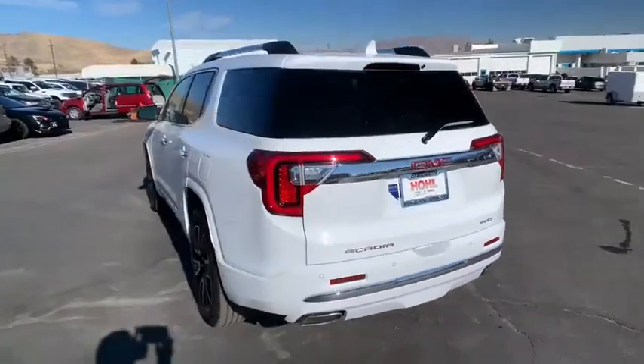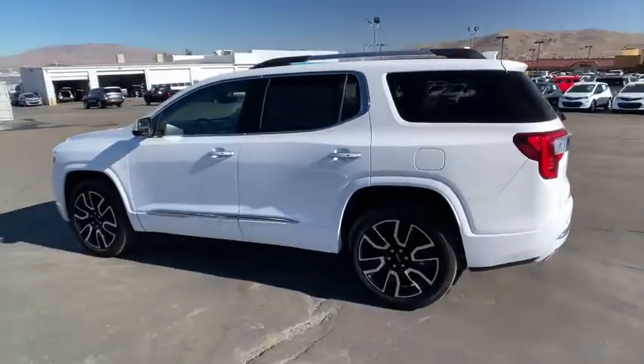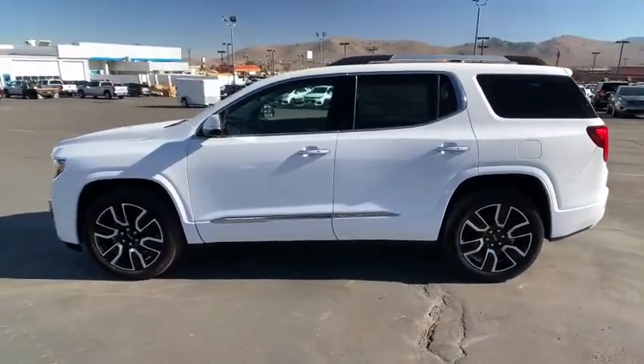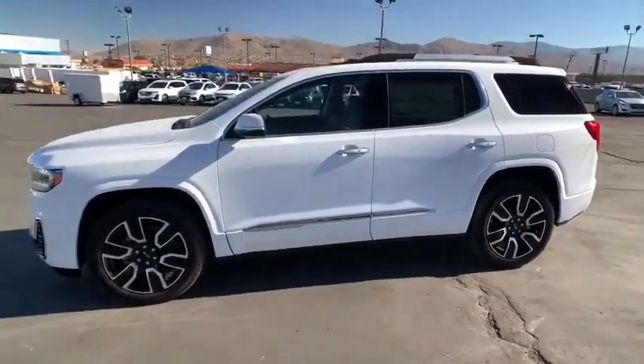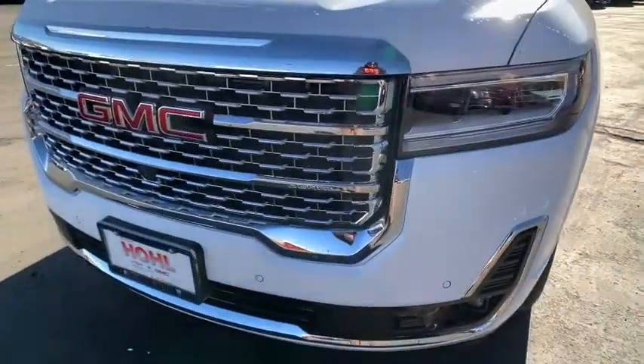Here are some of this vehicle's great options: traction control, power liftgate, power passenger seat, navigation system, dual airbags, power steering, four-wheel disc brakes, universal garage door opener, eight speakers, compass.